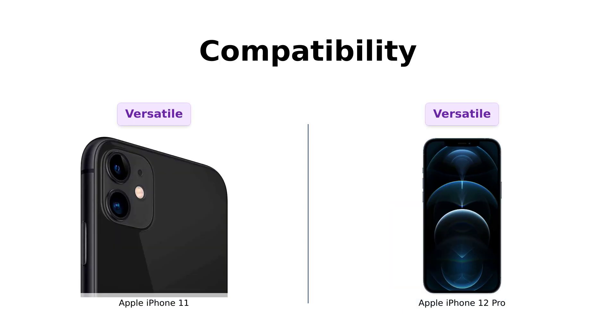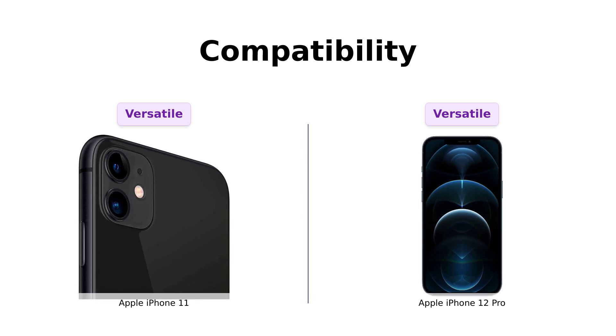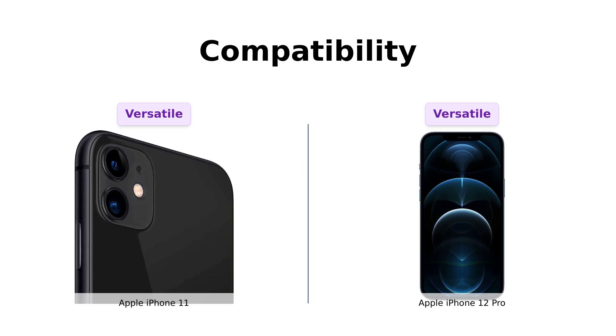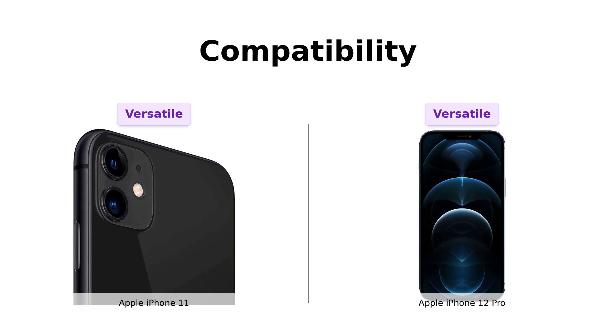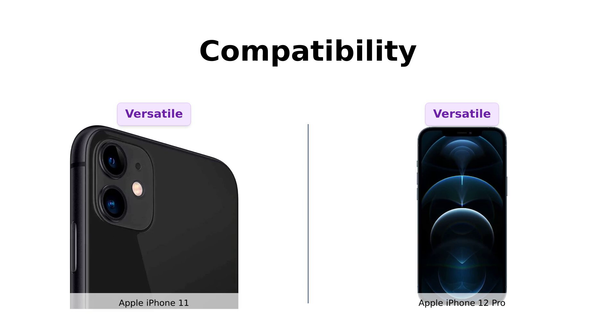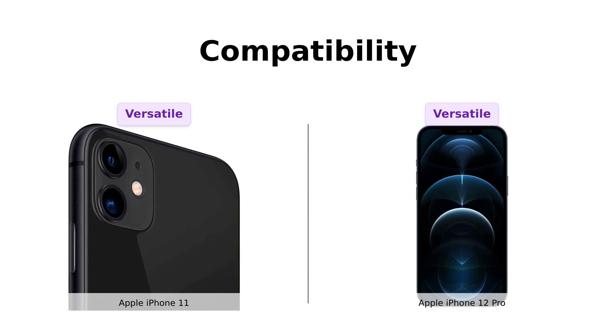Both phones are fully unlocked and compatible with any carrier of choice — we're talking AT&T, T-Mobile, Sprint, Verizon, and even lesser-known ones like Cricket and Metro. So no matter what network you're on, you're covered. Reviewers have not reported any issues with carrier compatibility for either device. It's a tie, folks.